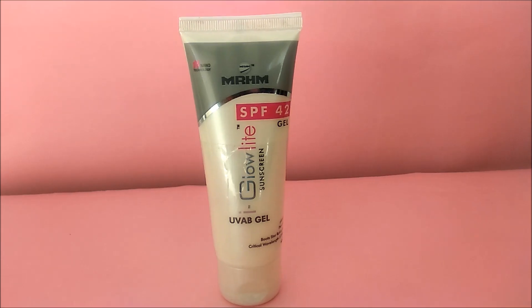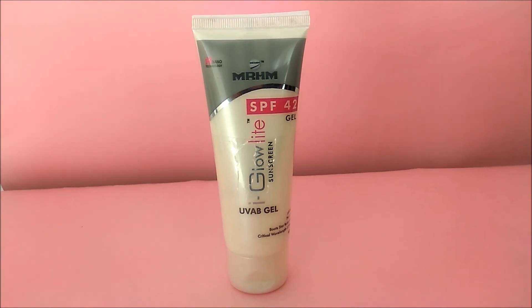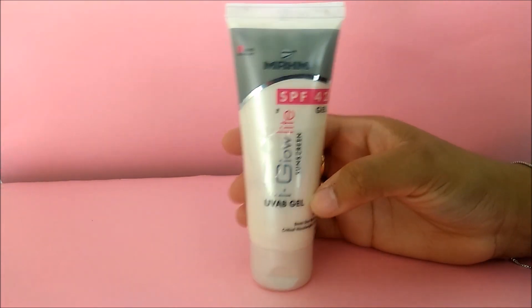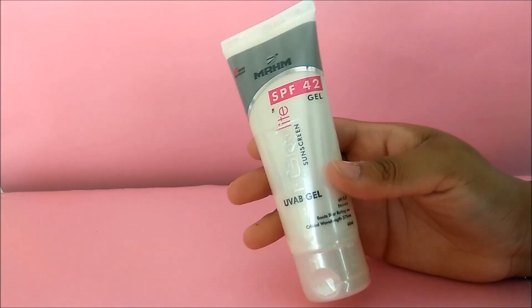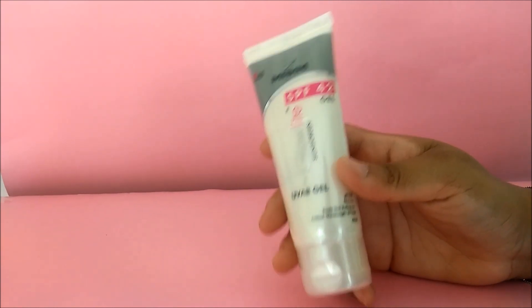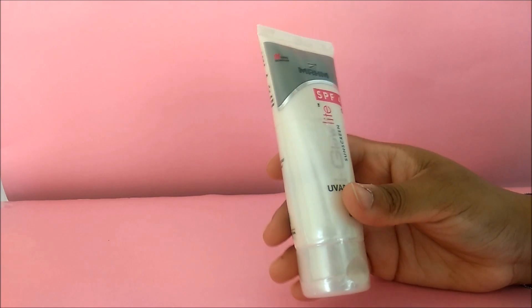Today I'm going to present iGlow light sunscreen gel. It has an SPF value of 42, is non-greasy and easily absorbed into skin. It provides protection against cellular damage caused by harmful rays, and forms an invisible sun-protecting layer on the skin.